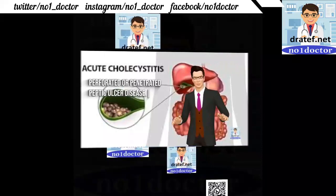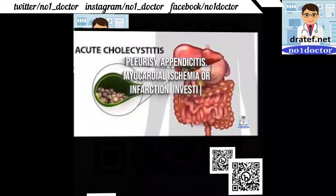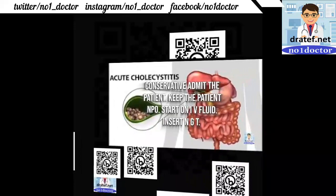Keep the patient NPO. Common causative bacteria; usually ampicillin and gentamicin are used. WBC count reduction is expected with treatment. Appoint the patient to undergo cholecystectomy.